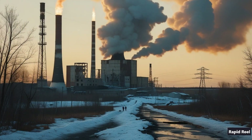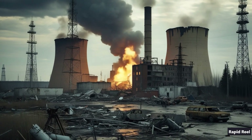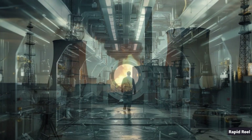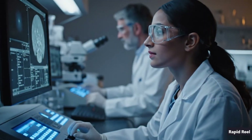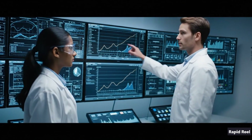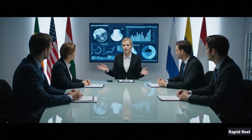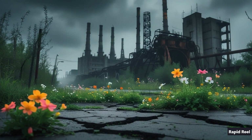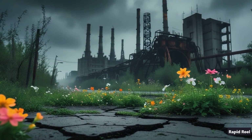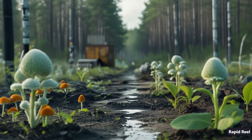Chernobyl wasn't just a nuclear accident — it was a turning point in human history. It exposed the cost of secrecy, the fragility of technology, and the bravery of ordinary people facing impossible odds. Decades later, its echoes still shape global energy policies, safety protocols, and scientific research. In a place where nothing should grow, life has found a way. And maybe that's the most haunting part of all.